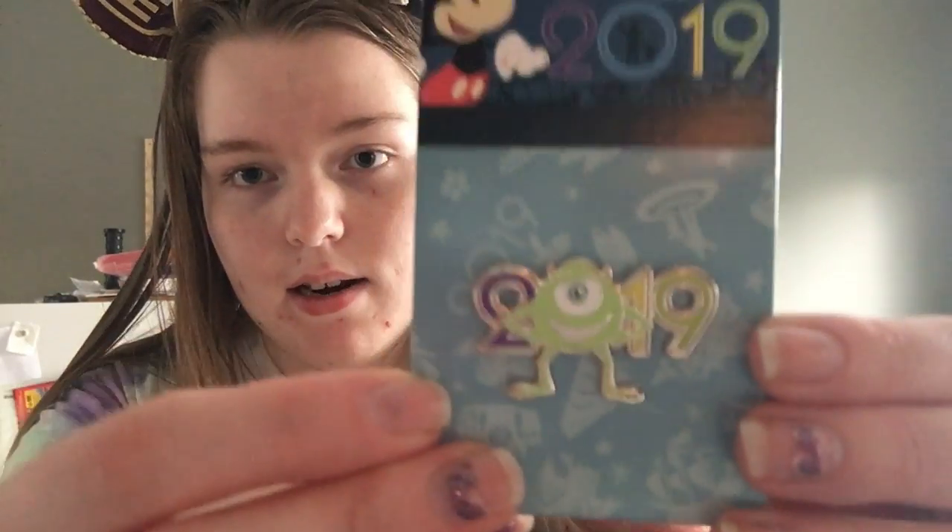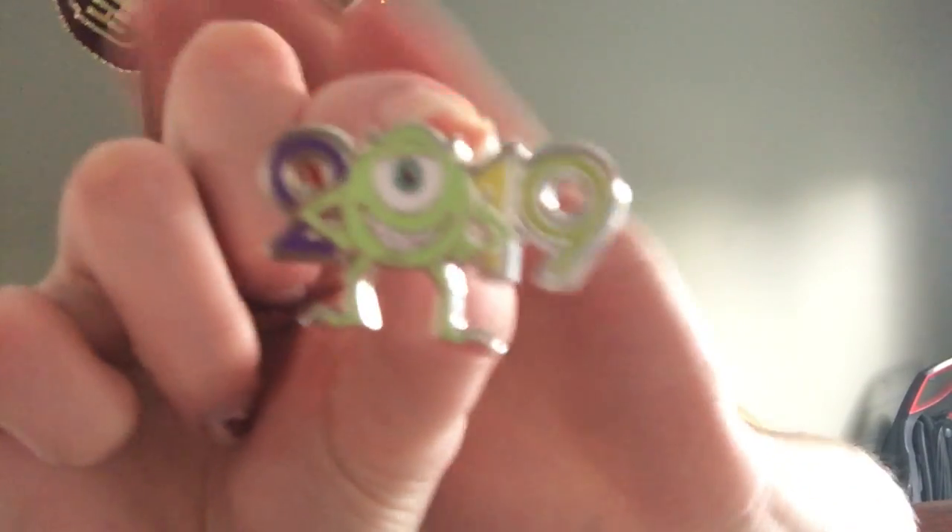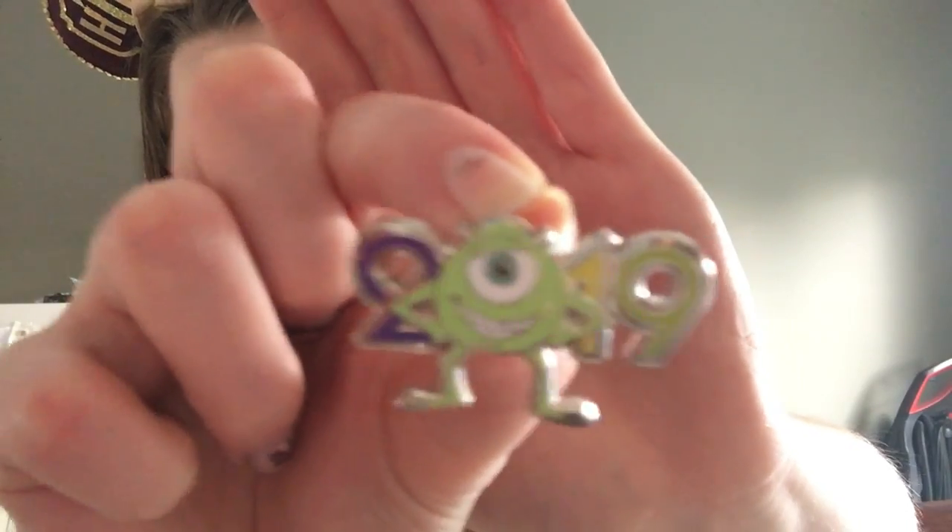I accidentally opened one because I didn't think it was a pin — I ordered a scrunchie with Mickey ears on it, so I thought it was that. But I opened it and of course it's a pin. It's a 2019 Monsters Inc pin — I ripped the plastic, but I love Monsters Inc so I got this pin. I think it's real; it came on a backer card at a good price so I'm happy.